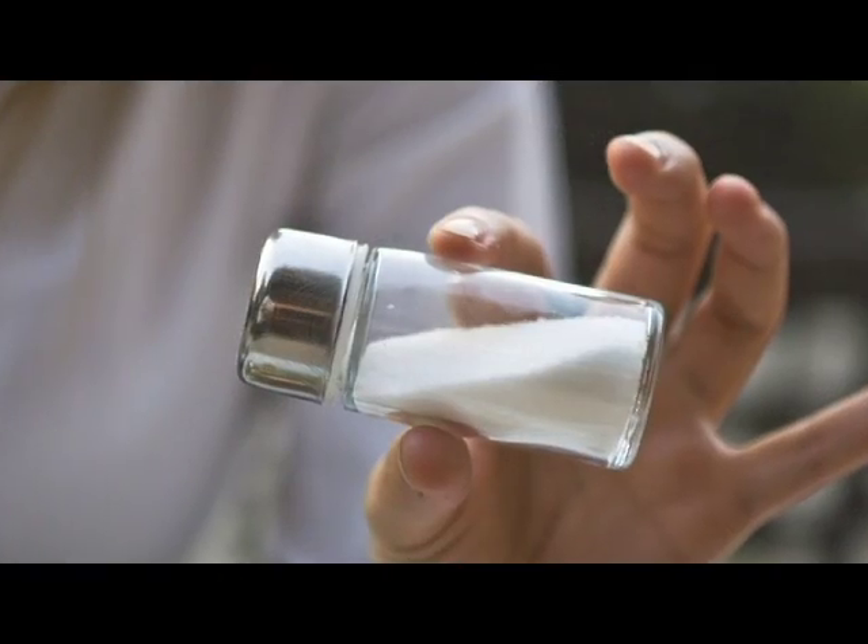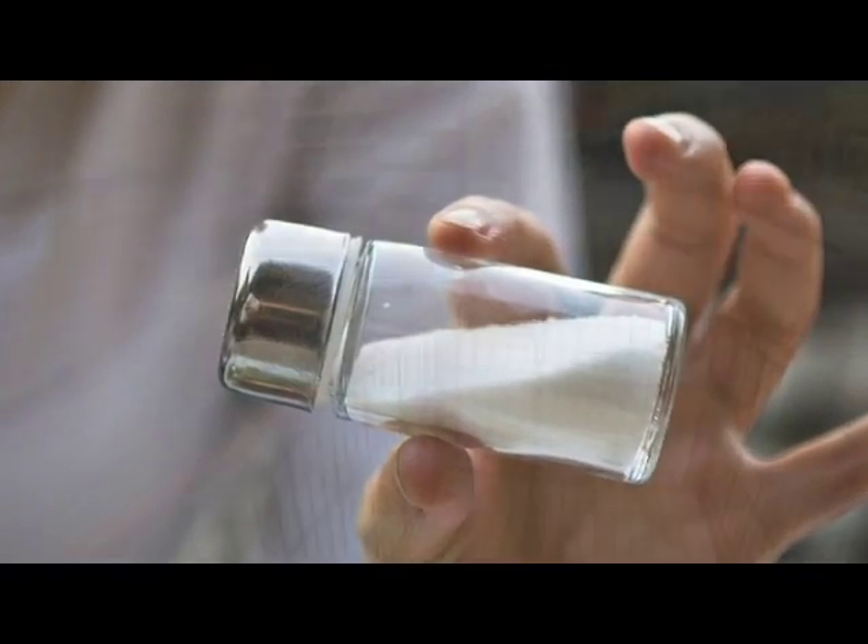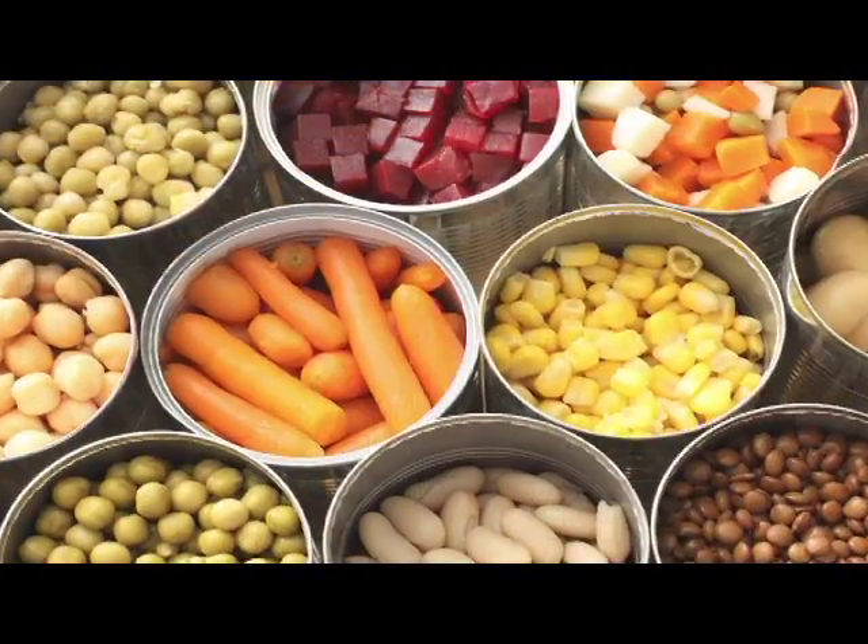Excess salt consumption can be harmful to your health. Even if you never pick up the salt shaker, you may still be consuming too much sodium. Salt is hidden in many places you might not suspect, like canned vegetables.